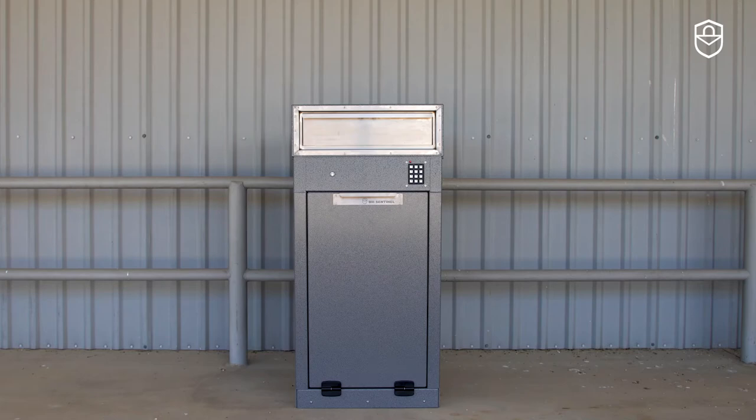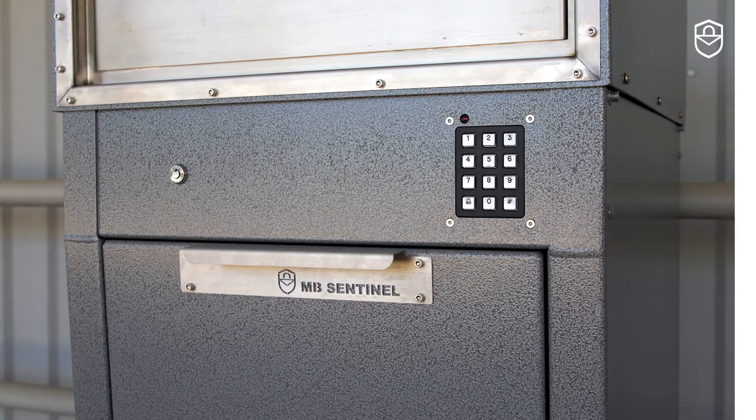Are you searching for a home delivery solution for mail and packages? Check out MB Sentinel Enterprises.